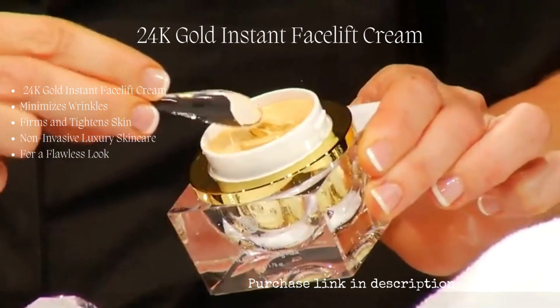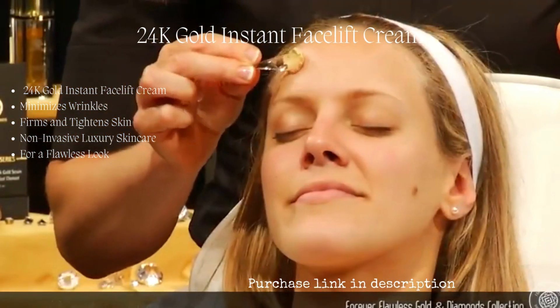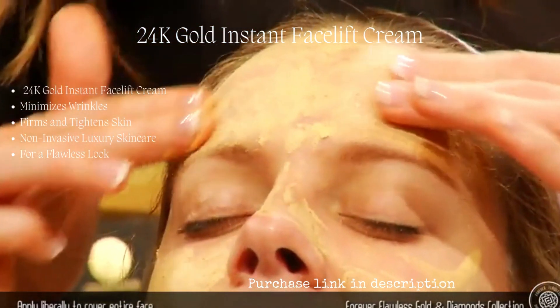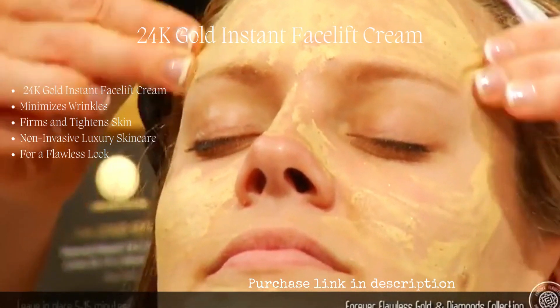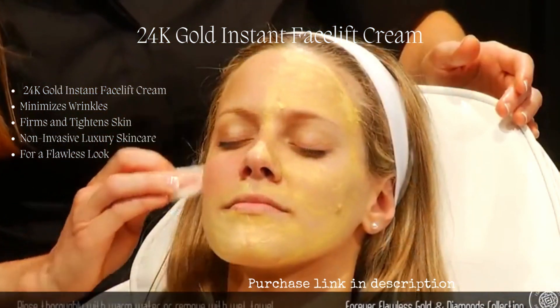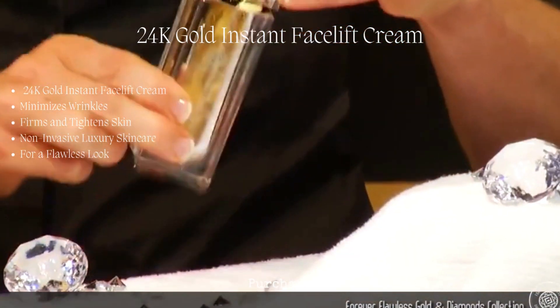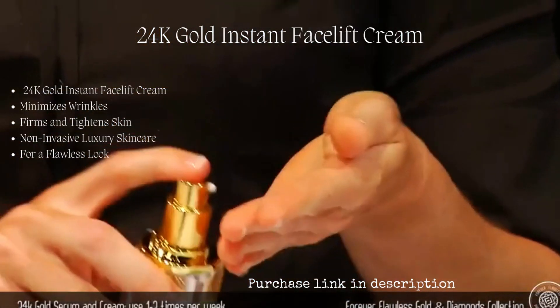Use the 24 karat gold nourishing mask once a week or as needed. Apply the mask liberally to cover the entire face. Let it sit in place for 5 to 15 minutes. Rinse thoroughly with warm water or remove with a wet towel.